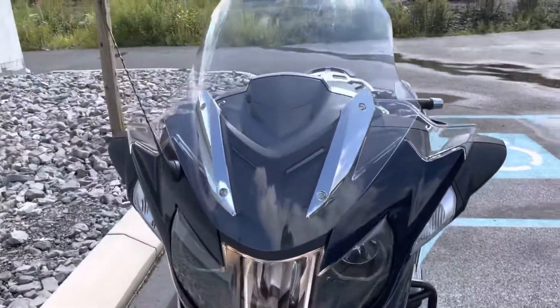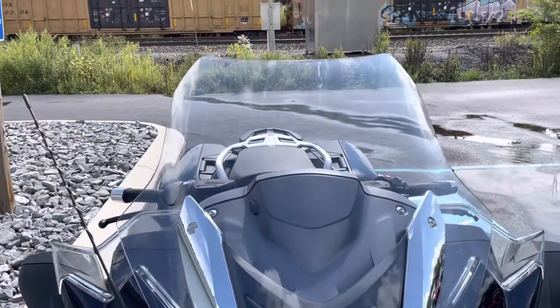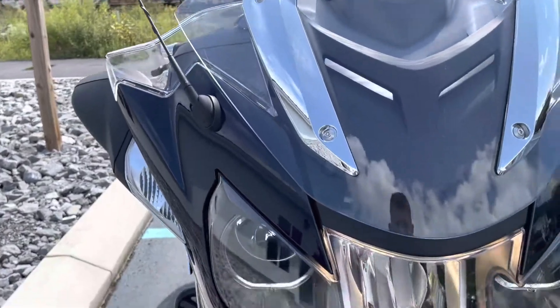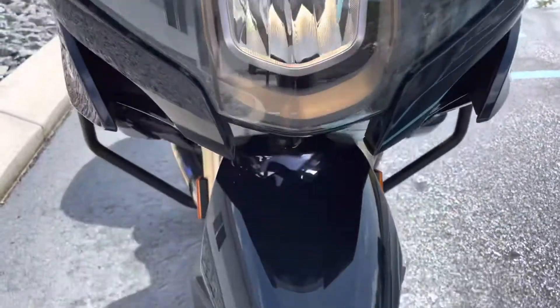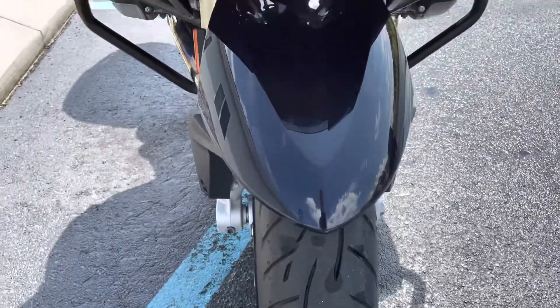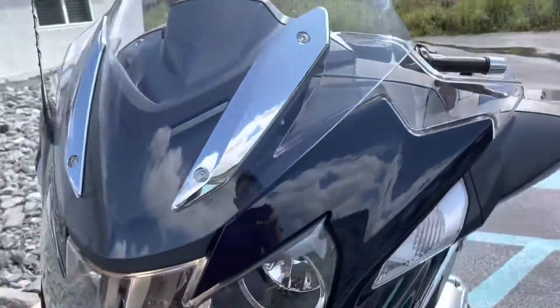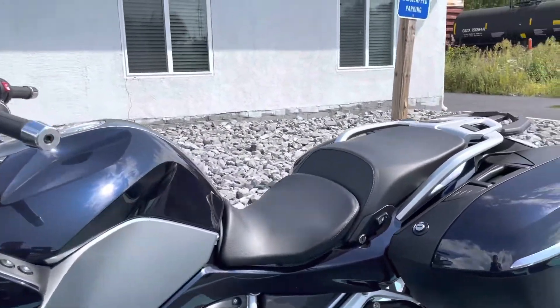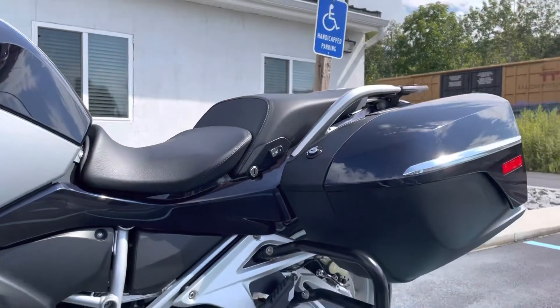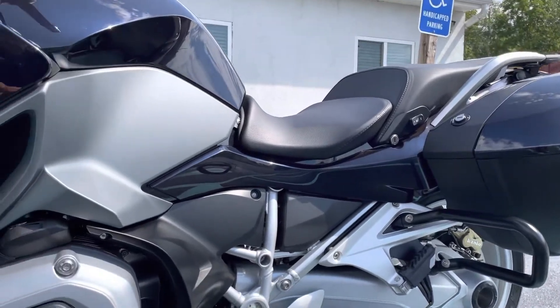This is a bike that was originally sold here at our dealership. It only has 275 miles on it. Fully loaded — luxury or premium trim, I forget what they called it — fully loaded, not missing anything. And it's been lowered 30 millimeters by Ted Porter's Beamer Shop; it has the 30-mil lower suspension kit that they offer.